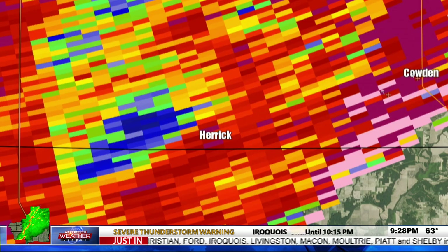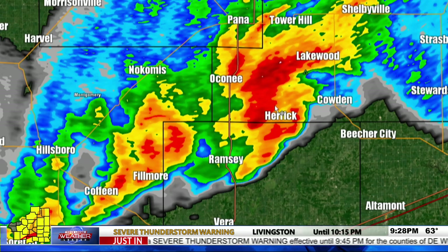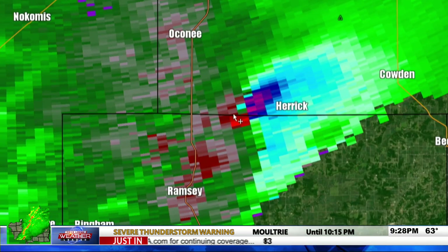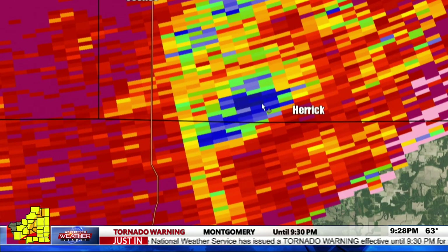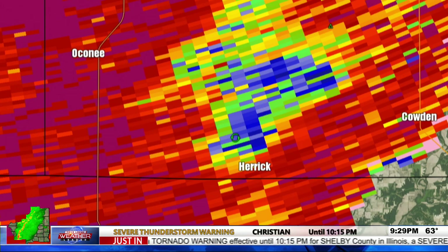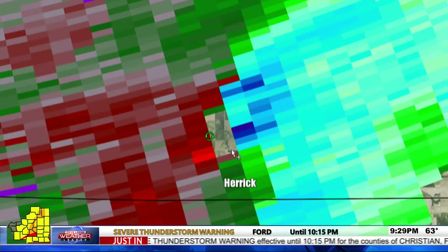This storm is right on the Shelby and Fayette County line. There are very strong radar indications of rotation where all those colors are coming together. That's the rotation the radar is picking up — winds going in a counterclockwise direction, showing us rotation from a tornado. Co-locating that with a very apparent tornado debris signature, the debris is now spreading out even more. This has hit something and lofted debris into the air. We potentially still have a tornado on the ground just north of Herrick.